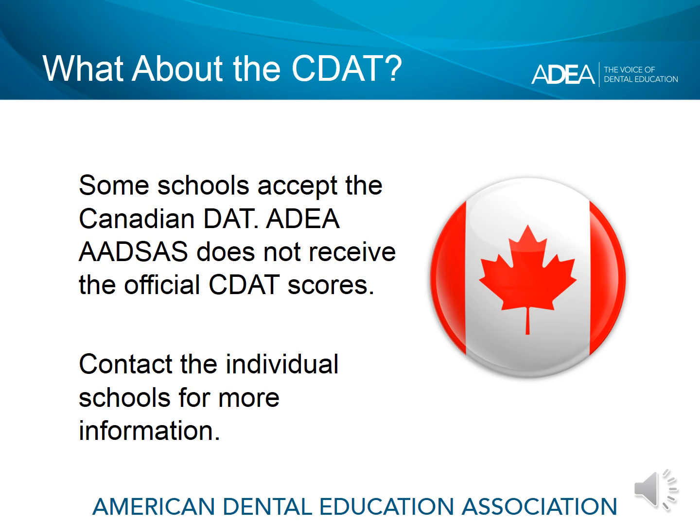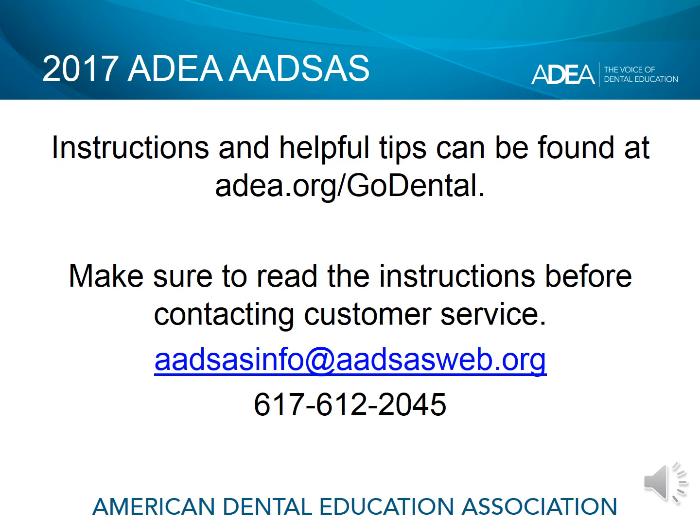The Canadian DAT is accepted by some U.S. dental schools, but official scores are not sent to ADEA-ADSAS. Applicants should contact individual programs or refer to the ADA Official Guide for Dental Schools for more information. Full instructions are available at ADEA GO Dental. Customer service is also available to answer questions about the application.